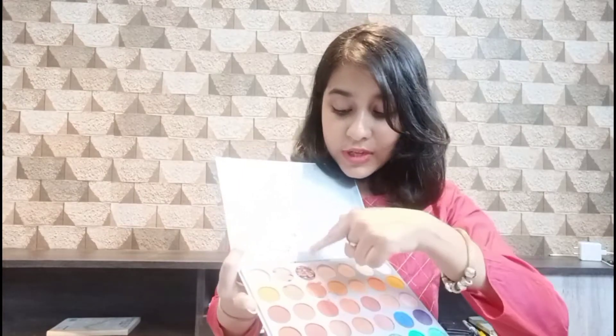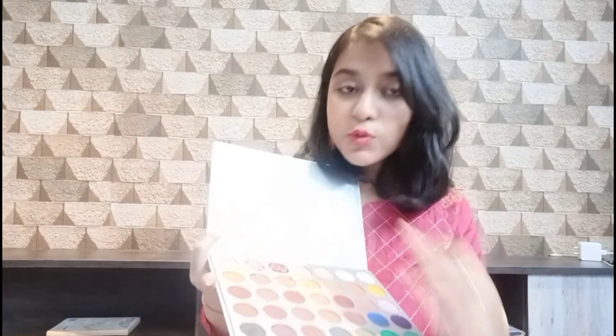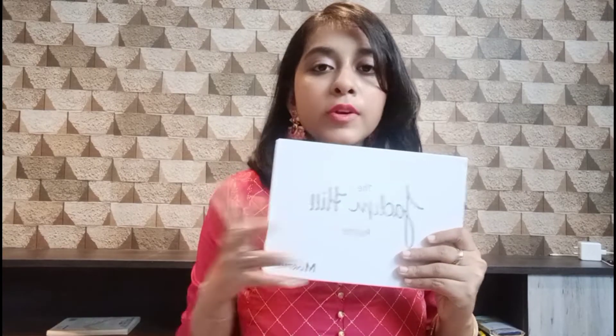I like this eyeshadow palette a lot — you get a lot of colors in it. Colorful eyeshadows are very good, and nude eyeshadows are very good too. The pigmentation is very good, and it will be easily available. As you can see, the pigmentation is really nice, so you can definitely try it.